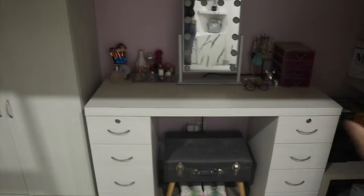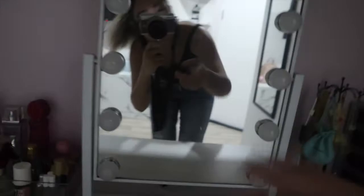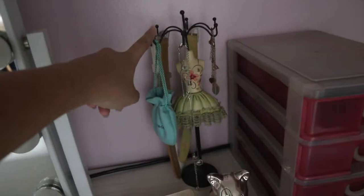On the dresser are just my makeup brushes, this perfume which is Ariana Grande's, and other perfumes and makeup. This is my ring light — this is usually where I film because it has white light or yellow light. And then these things I just put here for decoration honestly, and these are the accessories that I usually wear, like my everyday accessories.